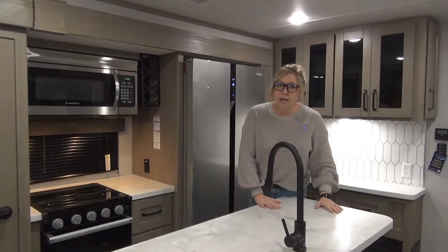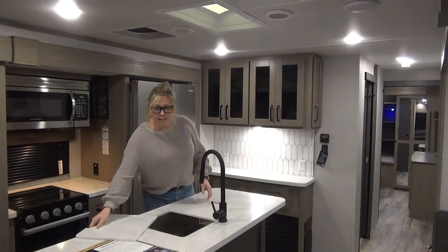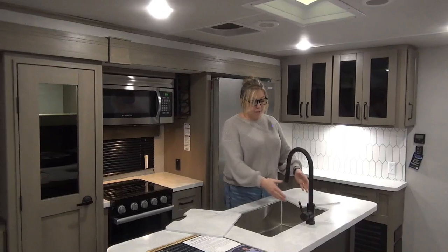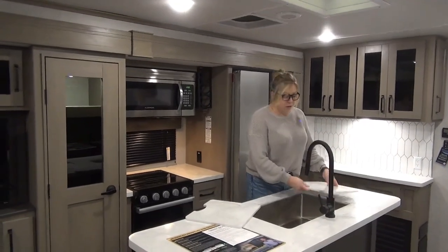Over here to the island — solid surface countertop on this. You've got a really nice, deep stainless steel sink, one basin. Utilize that however you see fit — if you need to throw a bowl in here to do dishes and dry over here, you guys make it work for yourselves.